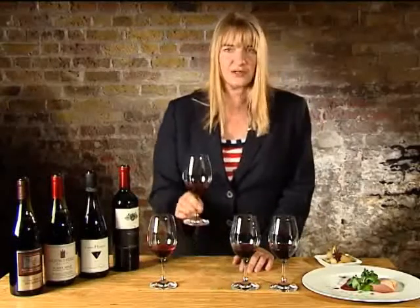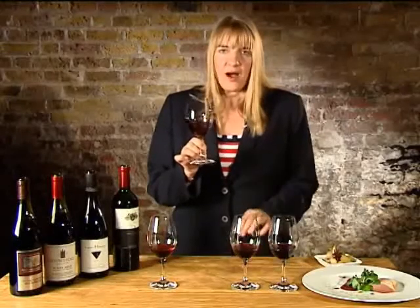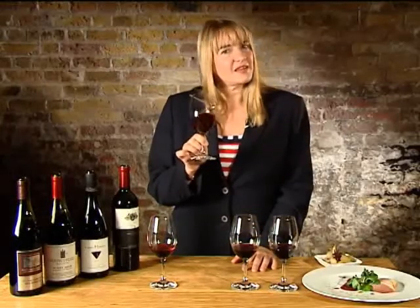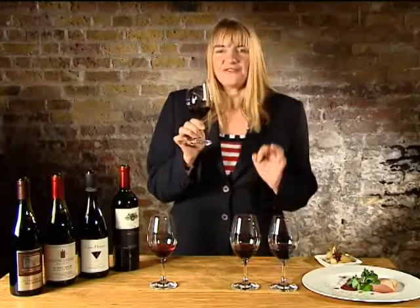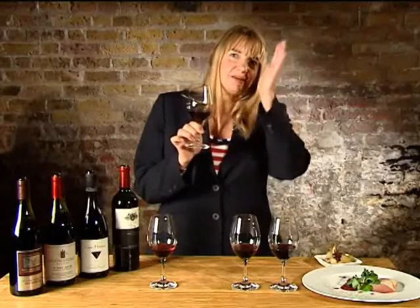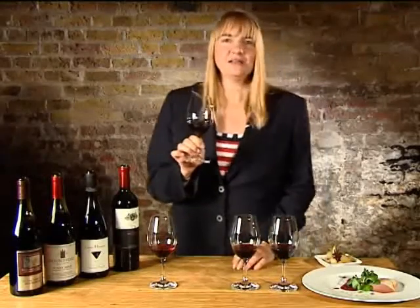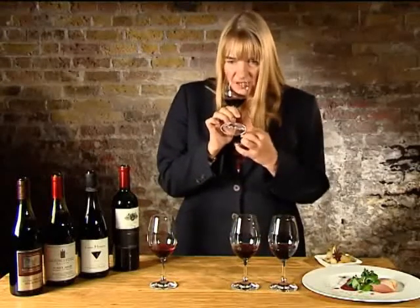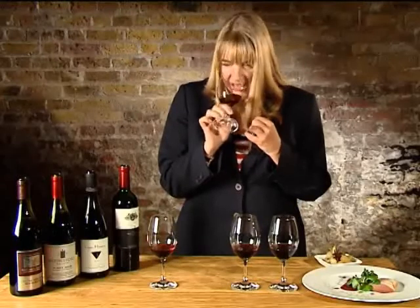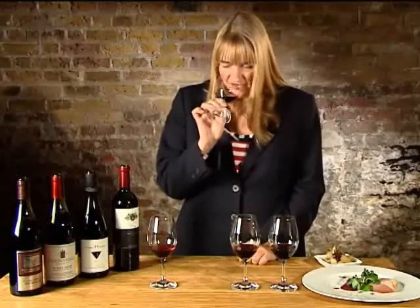Now let's look at the New Zealand one. New Zealand — yes, a maritime climate, quite far south. Remember in the Southern Hemisphere, the cooler we get. But actually, they have a fantastic way of really training the fruit to get the perfect aspect for the sun, so you've got lovely ripeness in the glass. It's a much more velvety style of Pinot Noir. So you've got sort of heavier strawberries, raspberries, maybe a few black fruits in there.